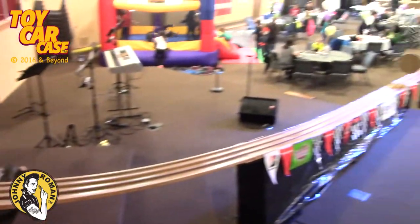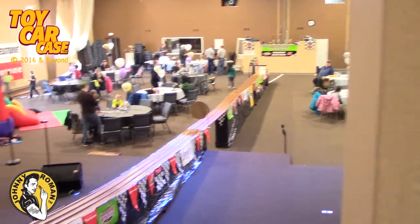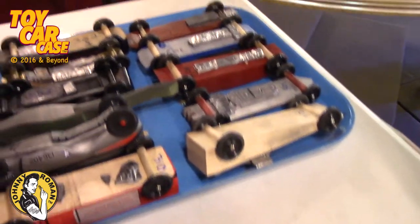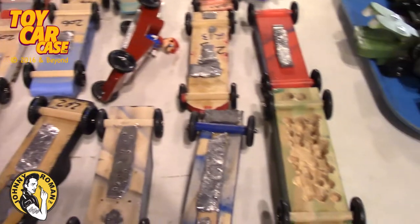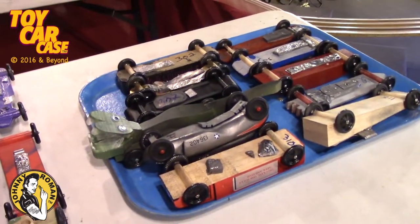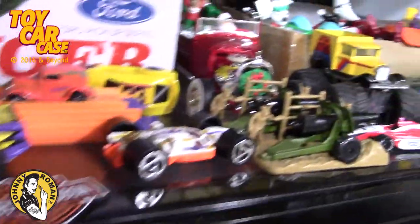Here it is - all the cars racing down the track. Look at it, it goes forever! This is the place to be. That church is doing it right - totally cool. Look at all these cars ready to rock and roll. Americana at its finest - remember some of this stuff? So many cool things we've looked at and seen.